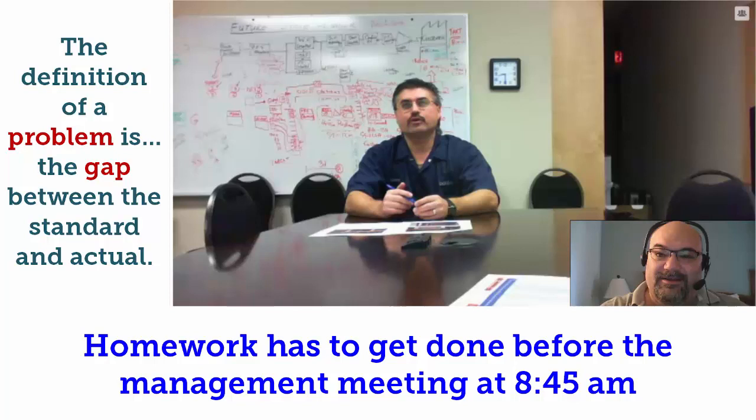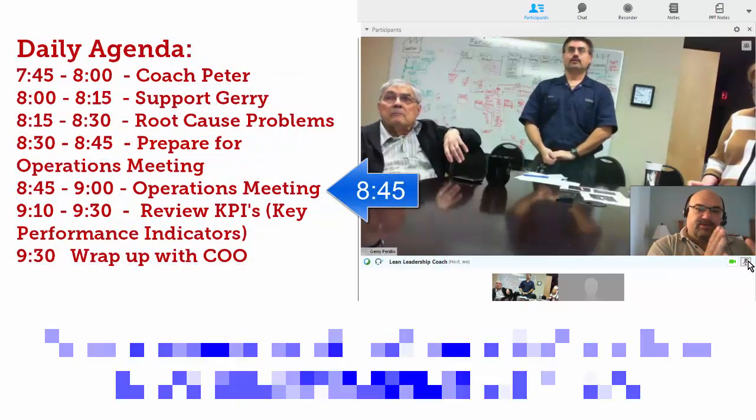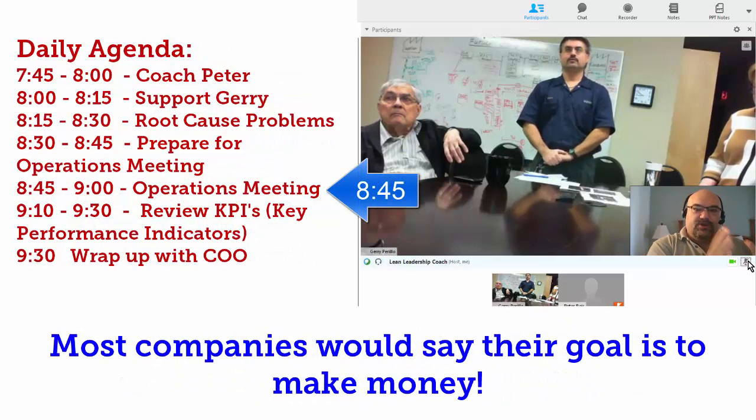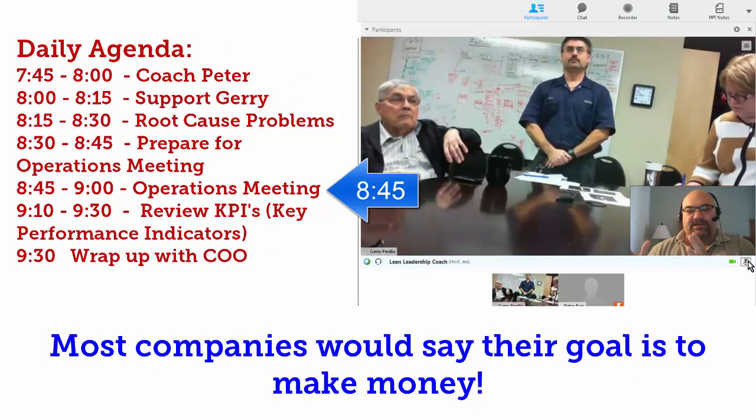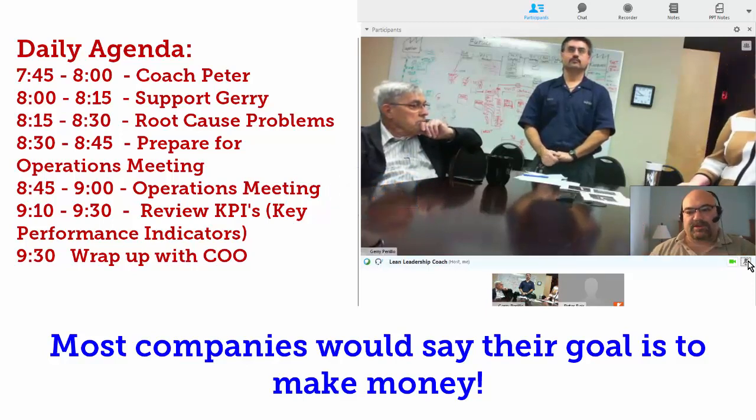Think about it for 10, 15 minutes. Get the math done. Come back at 8:45. The idea now is what our standard was, what we expected to do versus what our actual is, so that Tim can have a pre-understanding before we get to the job close of whether we're going to make money or lose money on this.